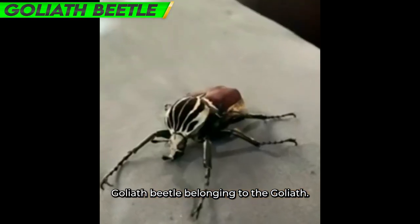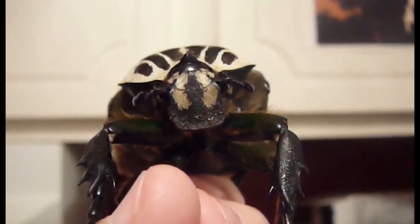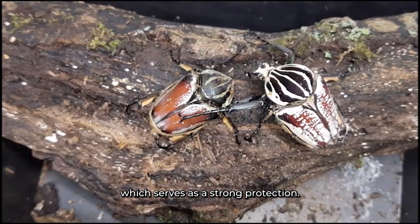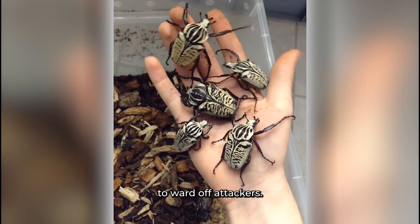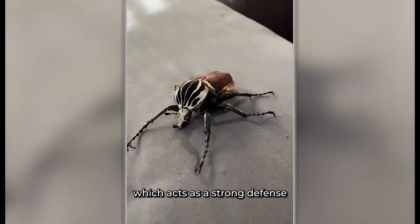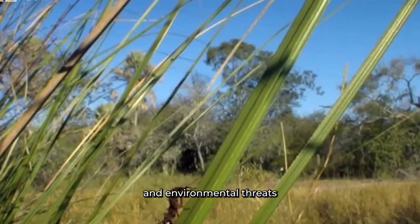Number 3: Goliath Beetle. Belonging to the Goliathus genus, the Goliath Beetle is the next species on our list. This amazing insect has an armored exoskeleton which serves as strong protection. The extremely strong exoskeleton of the Goliath Beetle acts as a shield to ward off attackers, protecting the beetle's body against predators and environmental threats.